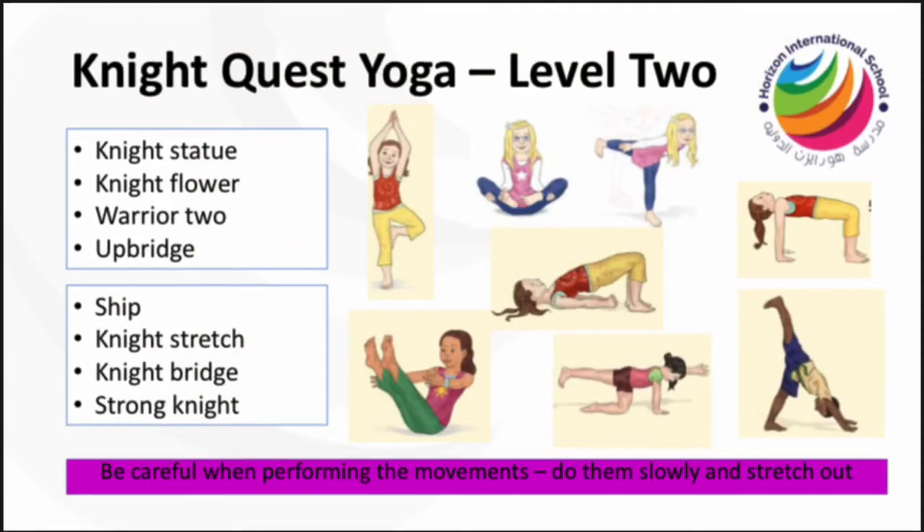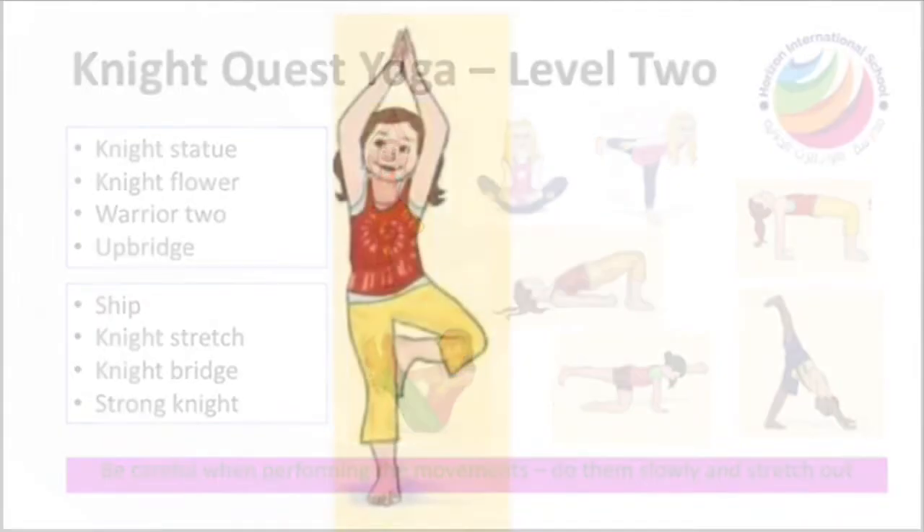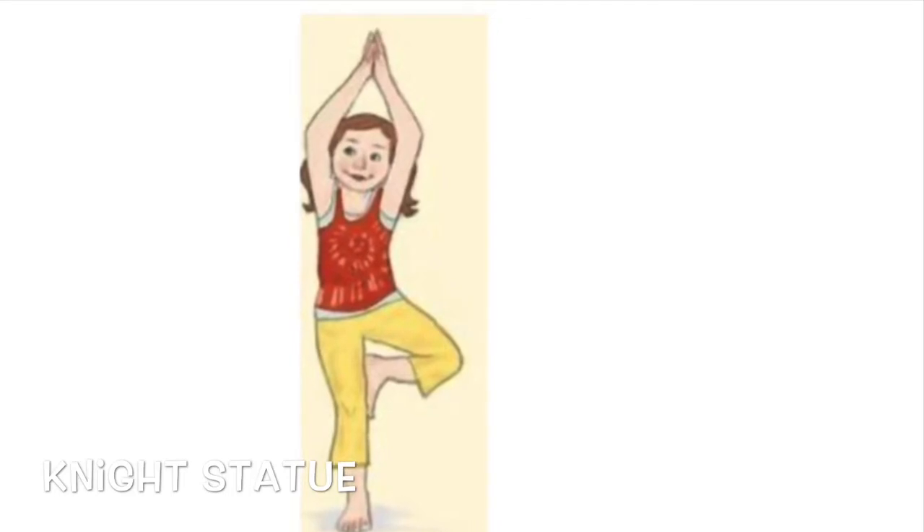Fantastic work knights! If you've completed level one, move on to level two — these get a little bit harder. Control and balance. Bring the bottom of your foot to the inside of your straight leg, raise your arms in the air and pose like a knight statue.